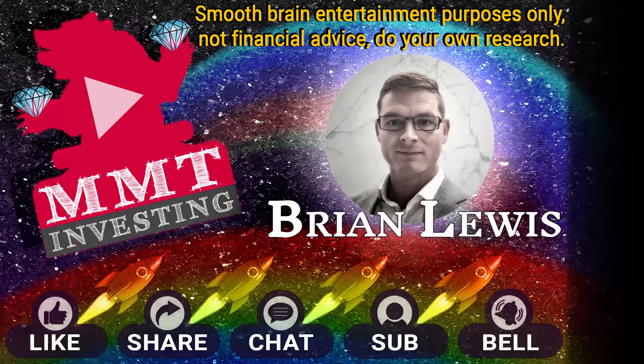So let's go over Tesla, the market, all the things - the rotation is happening right now.